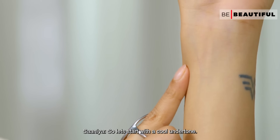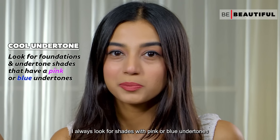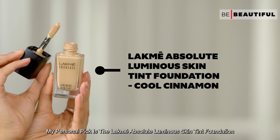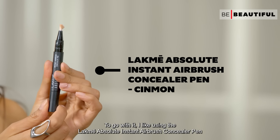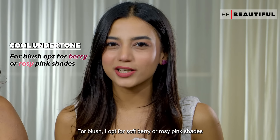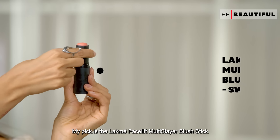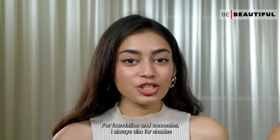Let's start with cool undertone. For foundation and color correctors, I always look for shades with pink or blue undertones. My personal pick is the Lakme Absolute Luminous Skin Tint Foundation. To go with it, I like using the Lakme Absolute Instant Airbrush Concealer Pen. For blush, I opt for soft berry or rosy pink shades that enhance the cool undertone — my pick is the Lakme Facelift Multi-Slayer Blush Stick.